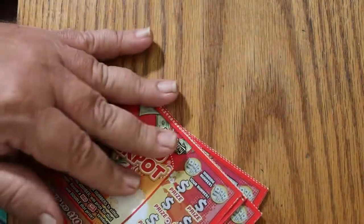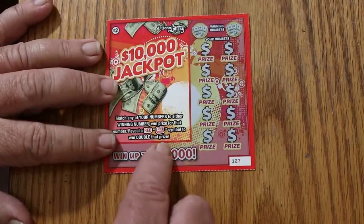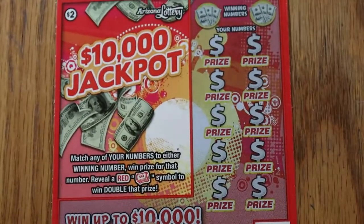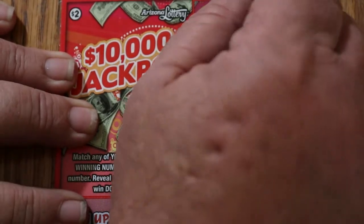We're trying to match the winning numbers, and we've got a red money roll for double the prize. With 10 tickets to play with here, we should get something — who knows what. Let's see if we can at least get our money back. Maybe a little profit would be nice. So off we go.